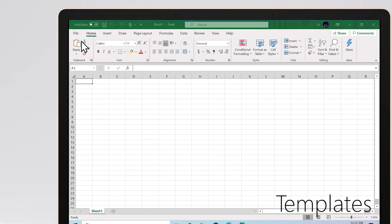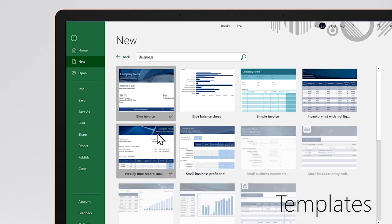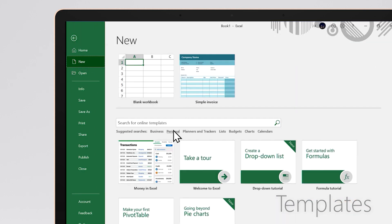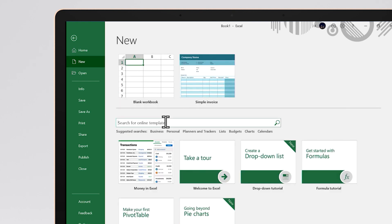Here are some features that you definitely need to know about Excel. Our first feature is templates. When you're starting a project, choosing a template, especially in Excel, is super important. There are to-do lists and weekly planners — all of these have their own unique purposes that you can use in any walk of life.